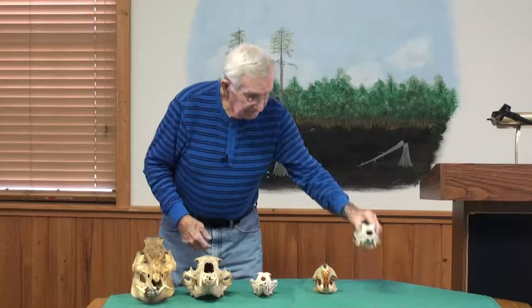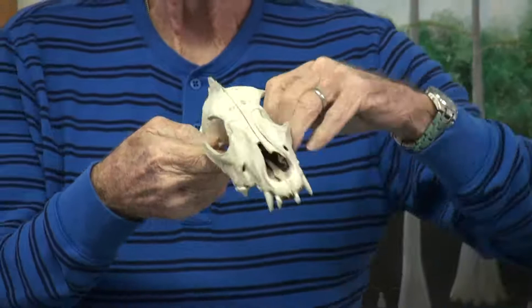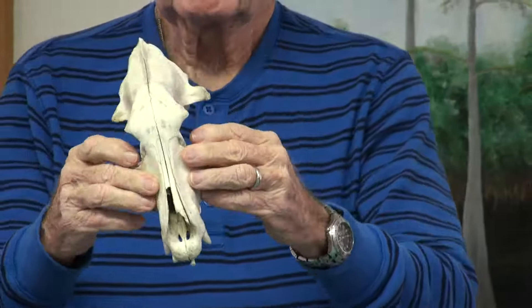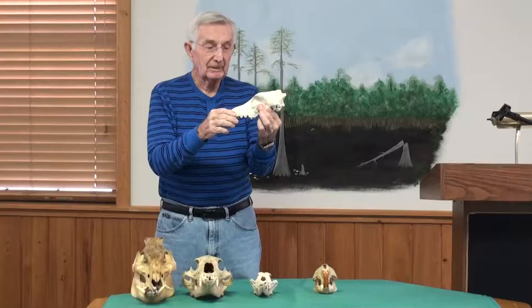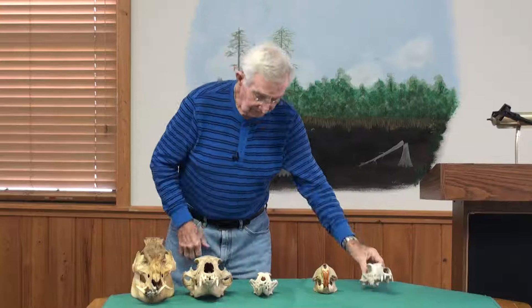This is one of the few mammals that does not live here anymore. This is the skull of a wolf — a red wolf. We used to have wolves here. The red wolf was very common at one time. His proper name is Canis rufus — rufus, of course, meaning red. The last red wolf killed in Georgia was in 1921. There are no more wolves in Georgia.